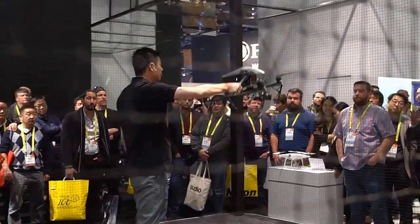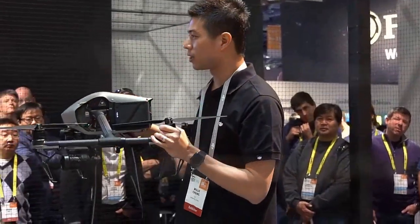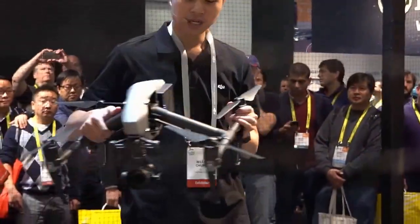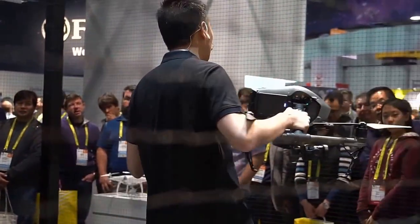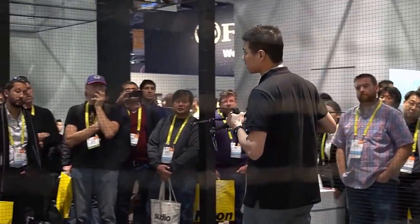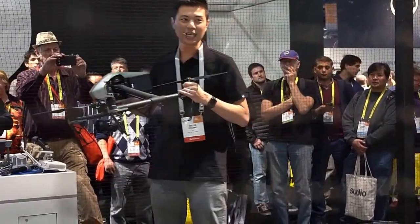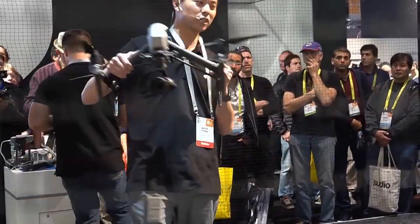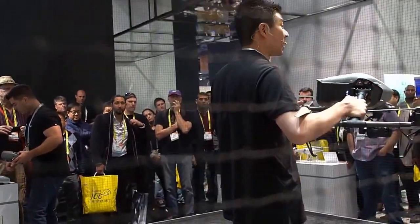This here everybody is the new DJI Inspire 2. This is a professional platform — it can fly up to 60 miles per hour. It's being used on all kinds of different films and television shows, including The Last Ship, Game of Thrones, Transformers, and more.